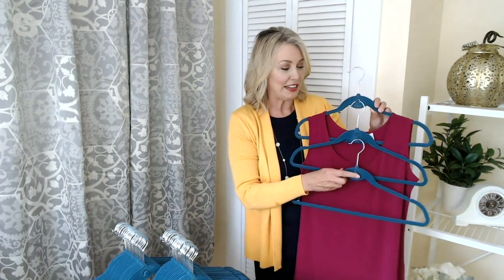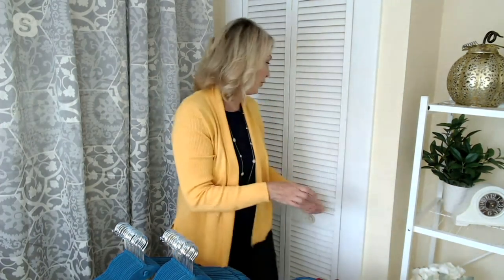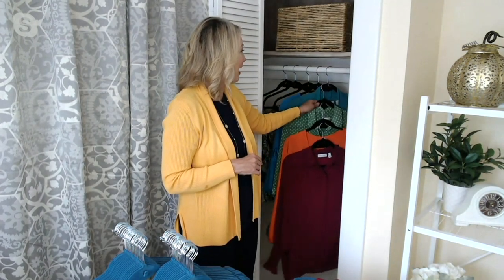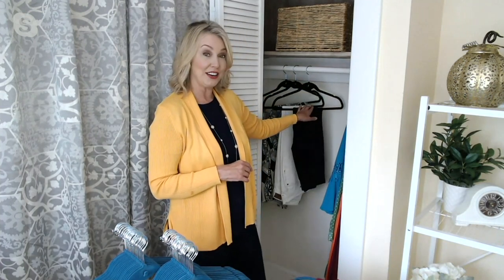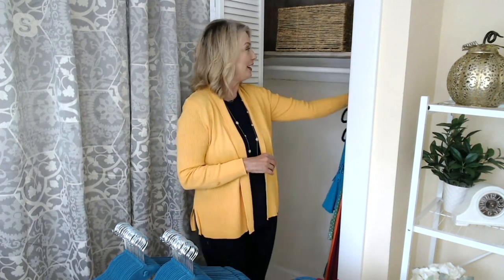Especially when you have really tiny closets like the one behind me, which has zero room. But check this out — as I use that built-in cascading hook, I'm going to reclaim all this valuable horizontal space. All these shirts I can go ahead and tuck away. Each hanger is universal, so I can put my pants on down here too. And look at this — I just reclaimed all that space and I have a free closet.